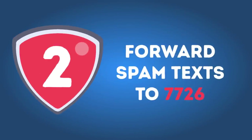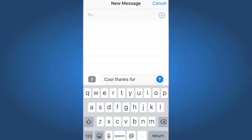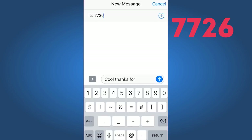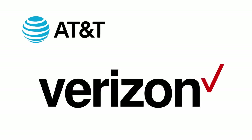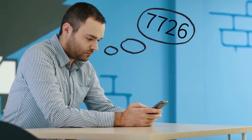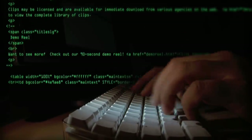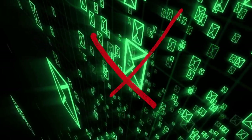Number 2: Forward spam texts to 7726. You can help fight spam by reporting those that send it out. All you have to do is forward the unwanted message to 7726 — if you dial this combination, you'll see that it reads SPAM. You can do that with most carriers, including AT&T, Verizon, Sprint, and T-Mobile. Even if it won't stop spam immediately, it will contribute to the overall effort of fighting it since the sender will be blocked for good. The more spam texts you report, the more of these senders will have to stop their bad business.